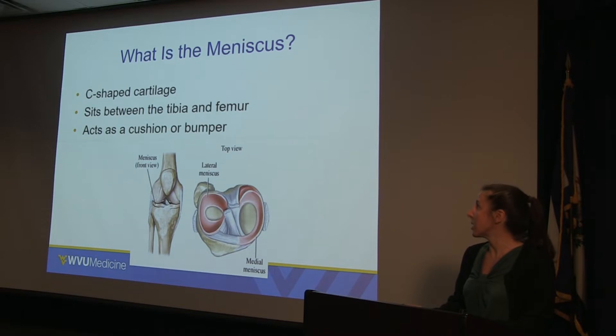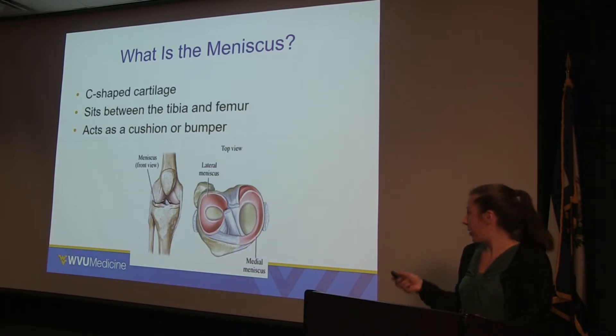So what is the meniscus? The meniscus is a C-shaped piece of cartilage that sits inside the knee. There's one on the medial and one on the lateral side of the knee — the inside part and the outside part. Very simply, it acts as a mechanical bumper or cushion between the femur and the tibia.